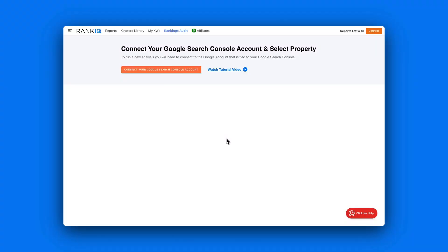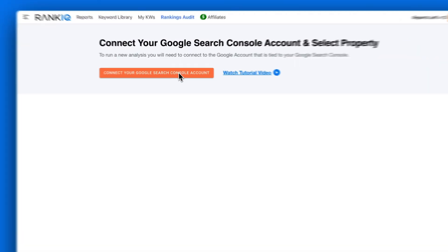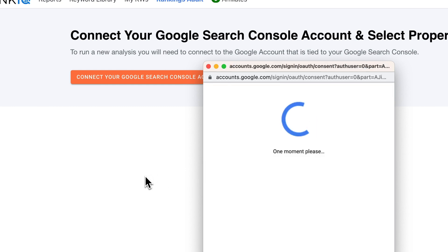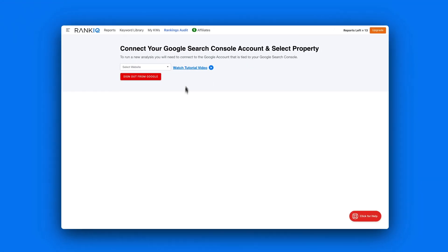The last module they have is an SEO audit, where you can connect your Google Search Console and get data about your account. I connected mine, and one thing I found was that every single time I visited this module, I had to reconnect my Google Search account again — just a small thing, but it becomes a little tedious when you use it a lot.